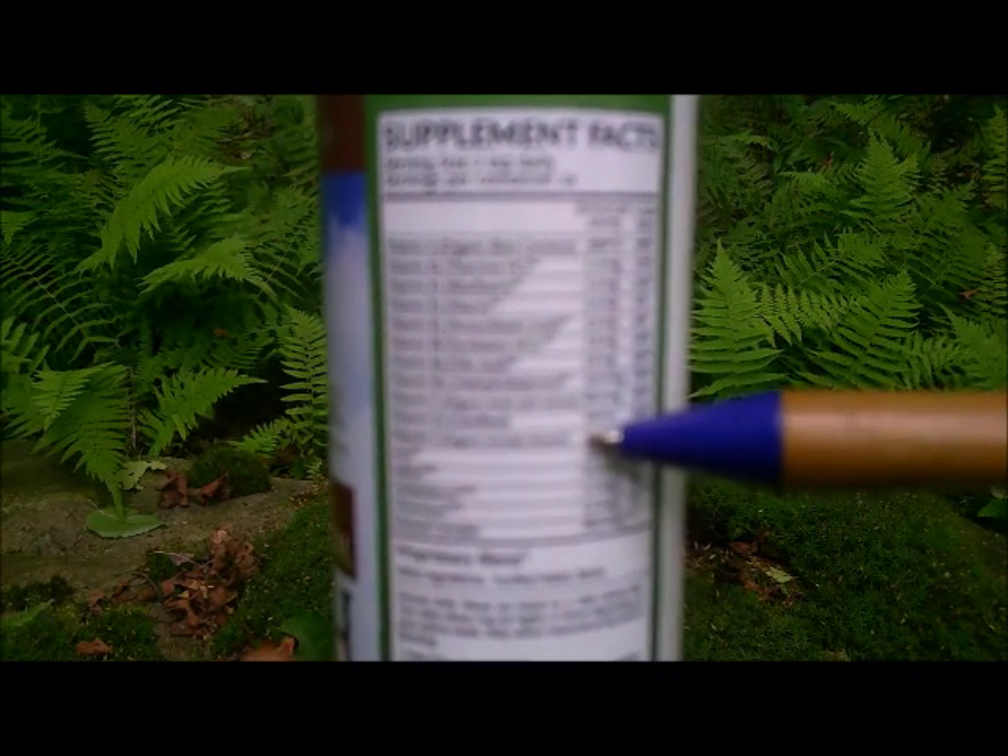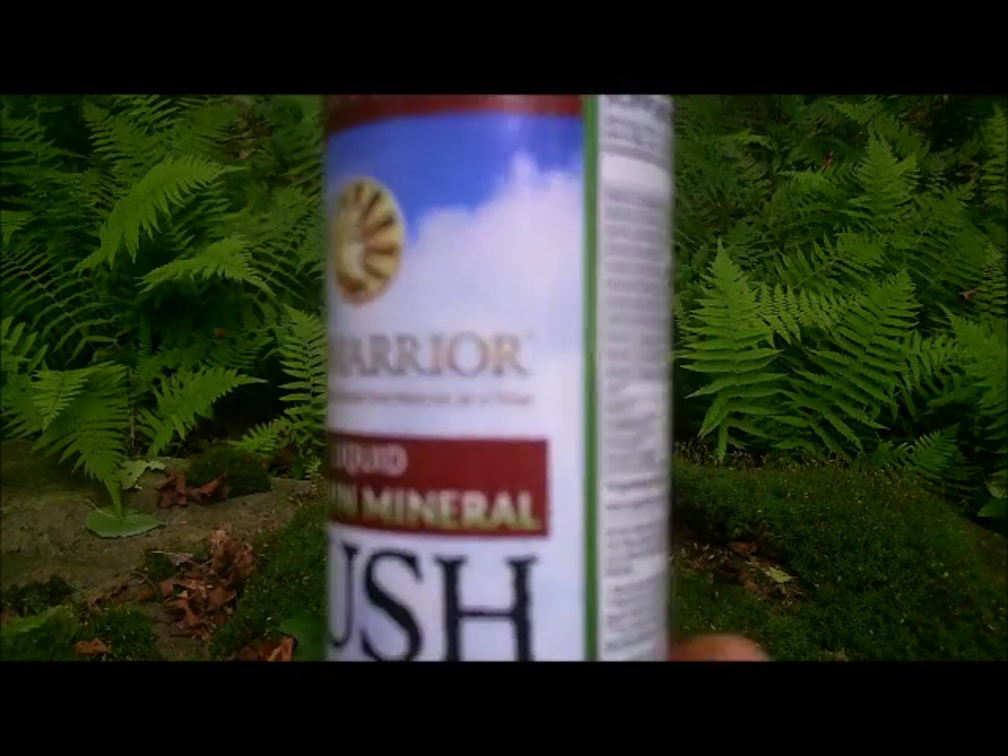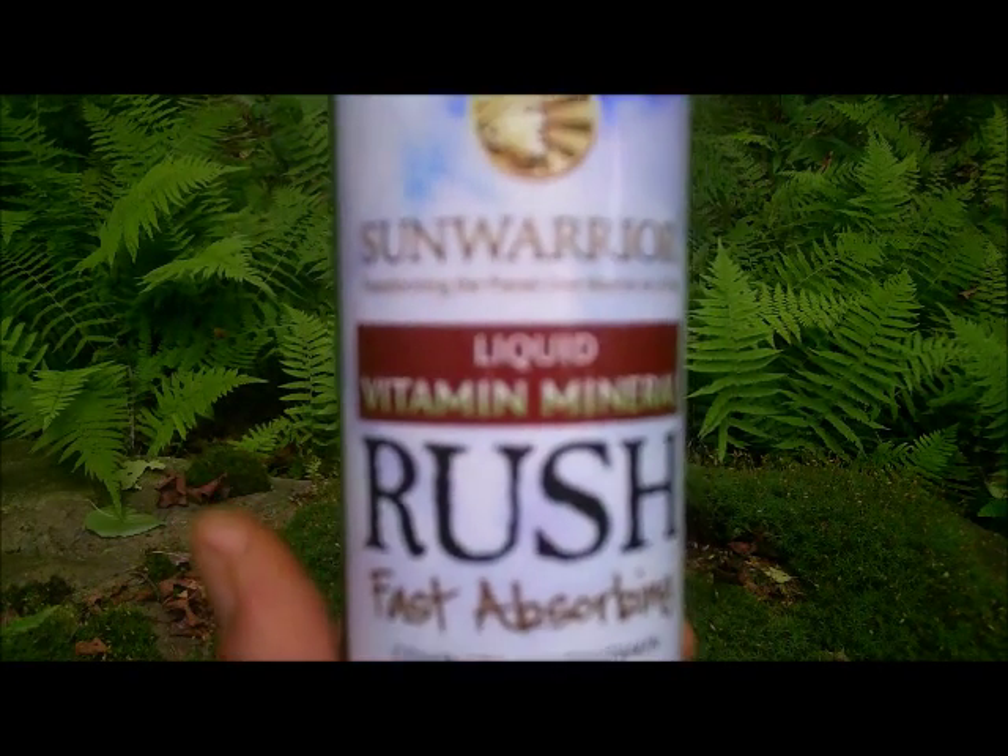The vitamin E in Rush comes from organic annatto. Annatto is an excellent source of tocotrienols, the more beneficial part of vitamin E. Finally, a liquid multiple vitamin mineral complex made from organic raw food. To my knowledge, all the other vitamin mineral complexes out there that are liquid have some synthetically produced vitamins in them. Liquid Vitamin Mineral Rush is something we can all greatly benefit from.